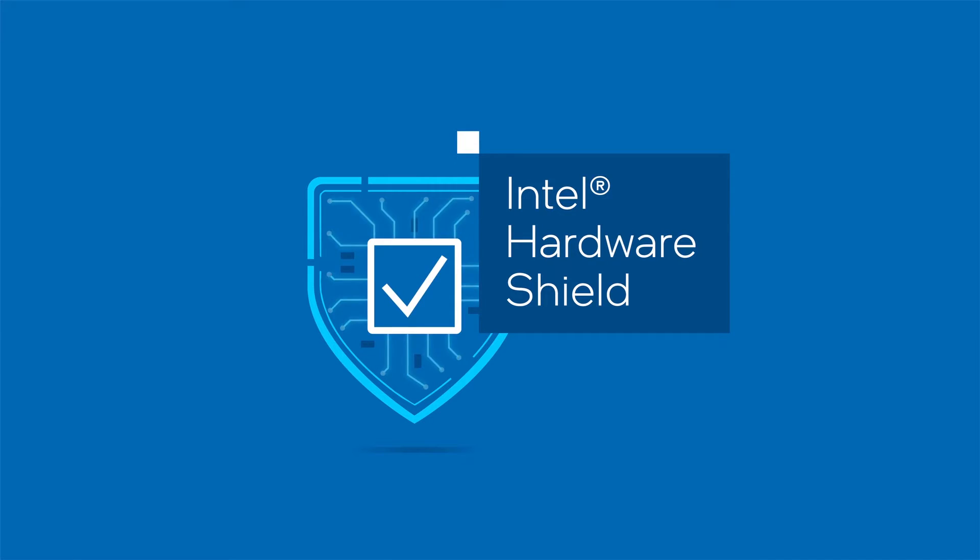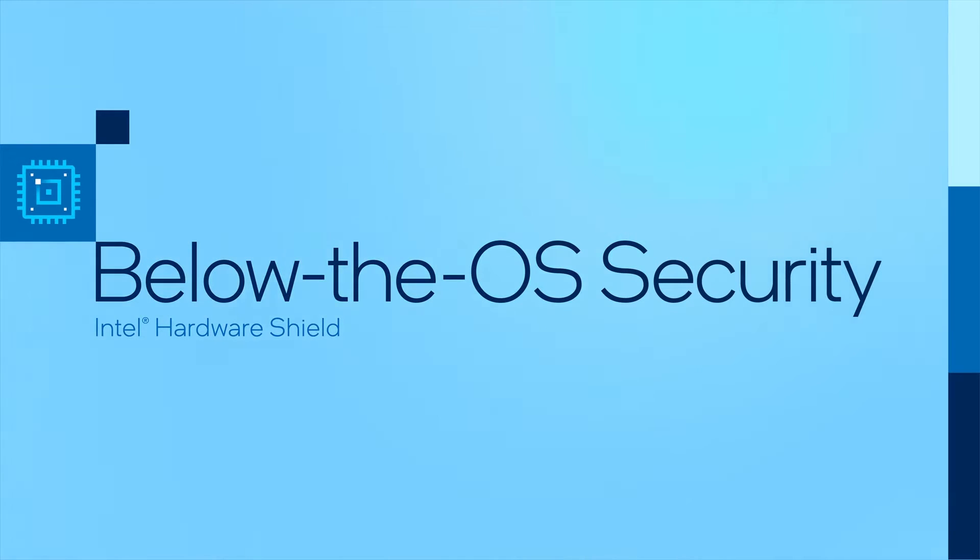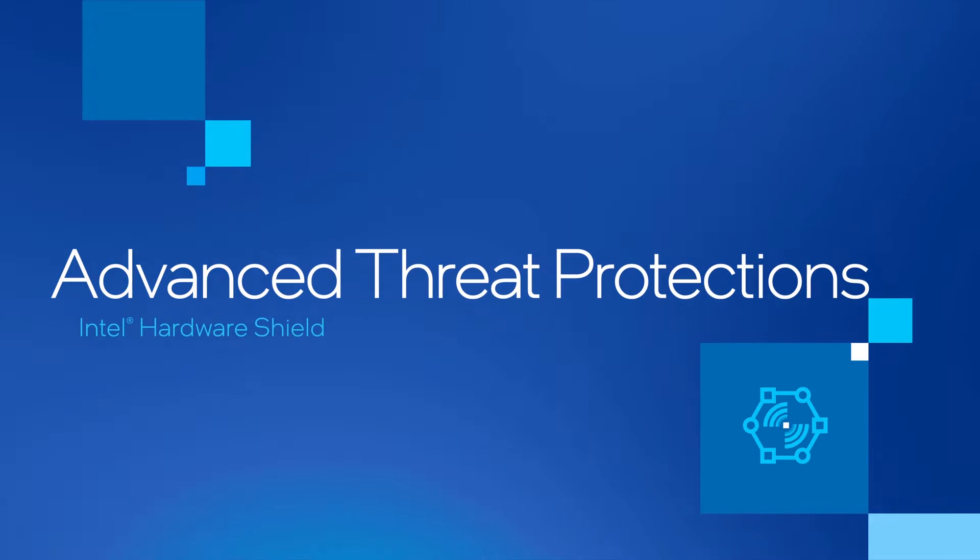Intel Hardware Shield includes below the OS security, application and data protections, and advanced threat protections.